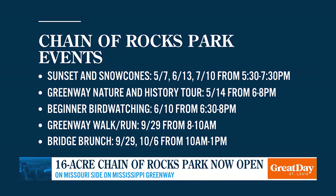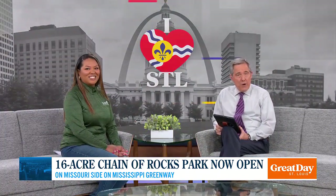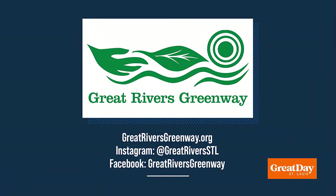Dallas, thank you so much — that's exciting. Learn more about the Chain of Rocks Park celebration and all the other events on the region's 135 miles of greenways. Visit greatriversgreenway.org. A lot of excitement around this one. Thank you very much.